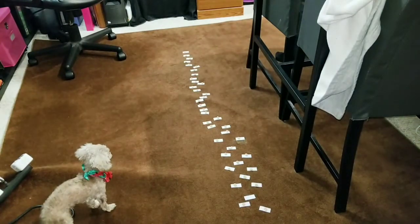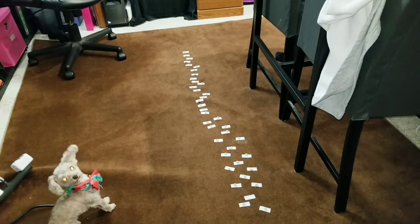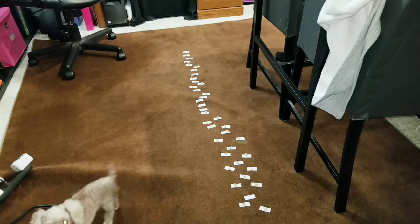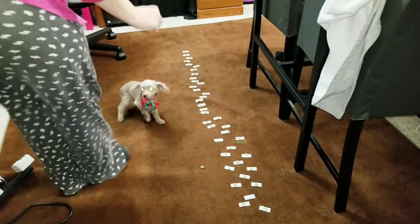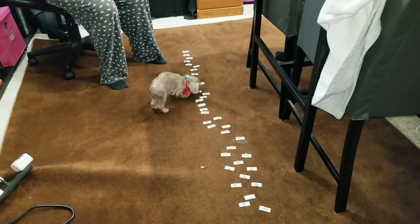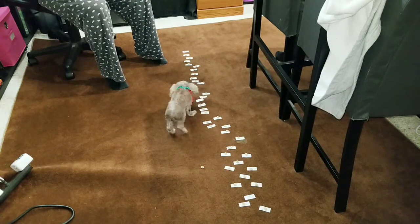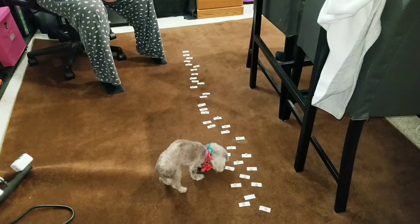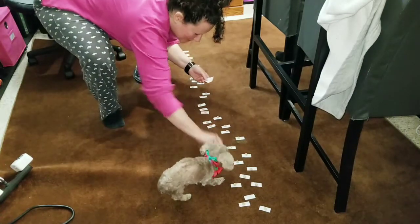I'm going to set up for the US now. US is all set up — are you ready, Gucci? She's not going in order today but she picked all five. Good job, Gucci!